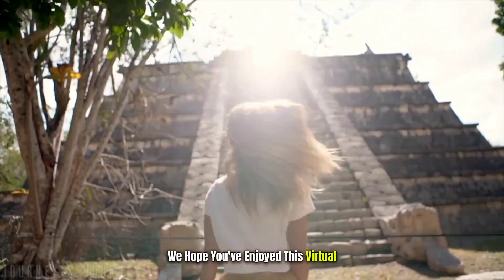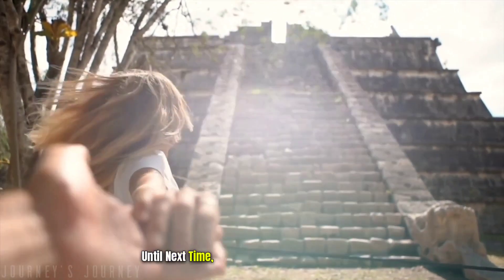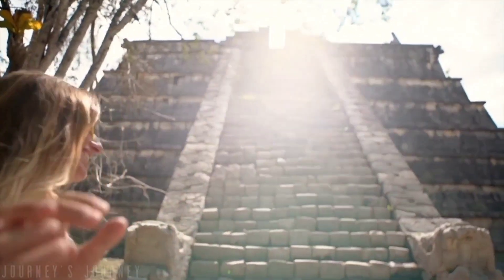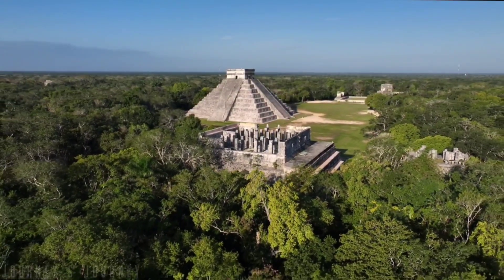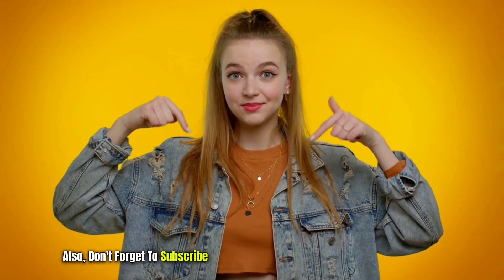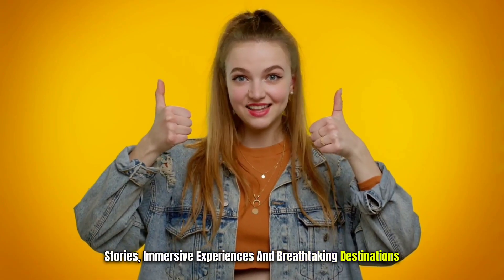We hope you've enjoyed this virtual exploration of Chichen Itza. Until next time, keep exploring, keep dreaming, and keep embracing the wonders of our world. Also don't forget to subscribe to Journey's Journey for more captivating travel stories, immersive experiences, and breathtaking destinations. Thank you.